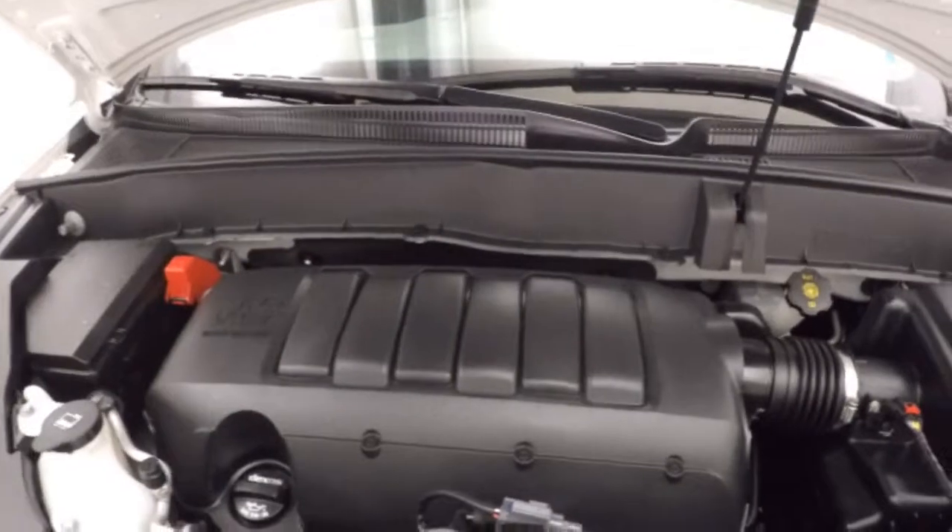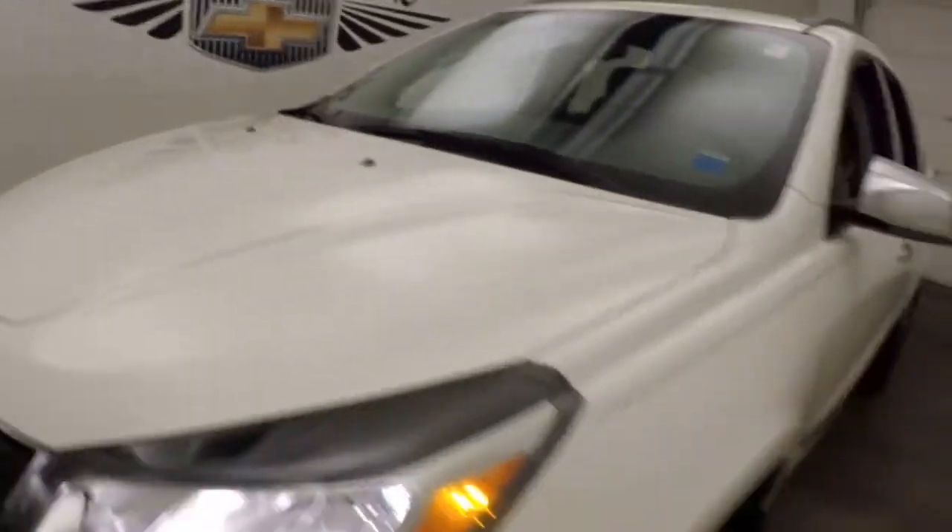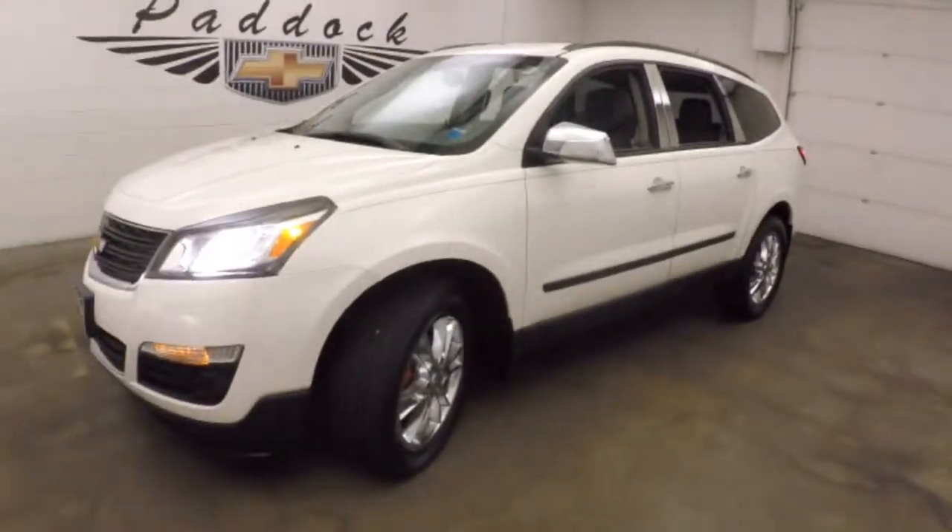Under the hood is your 3.6 liter V6 — nice and smooth, plenty of power and good on gas. This is the 2014 Chevy Traverse.